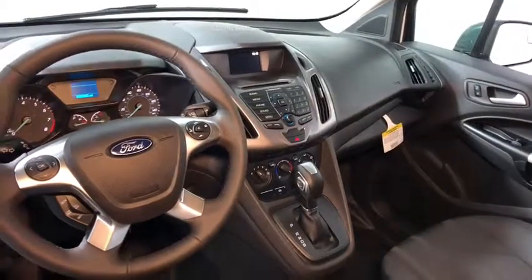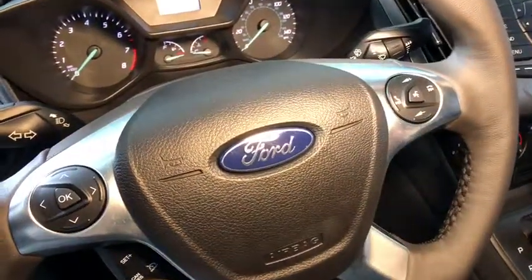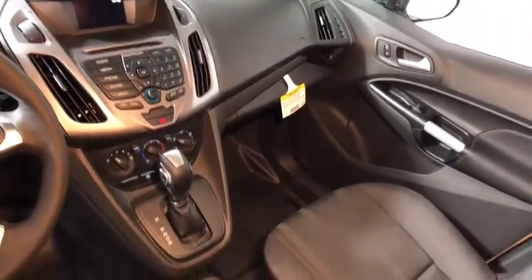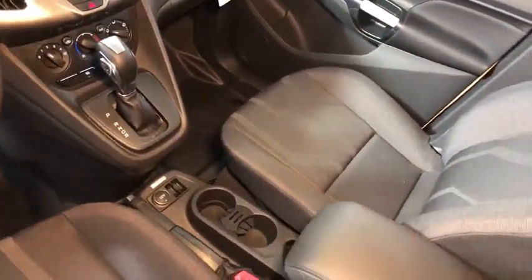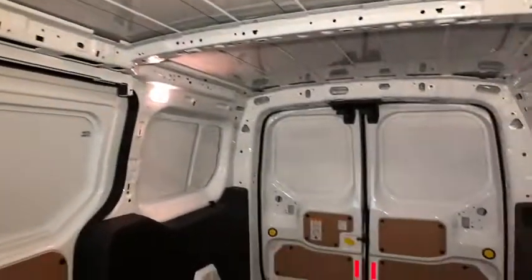Here are some of this vehicle's great options: traction control, dual airbags, power steering, four-wheel disc brakes, center armrest, fog lights, CD player, power windows, electronic stability control, tachometer, brake assist, overhead console, remote keyless entry.